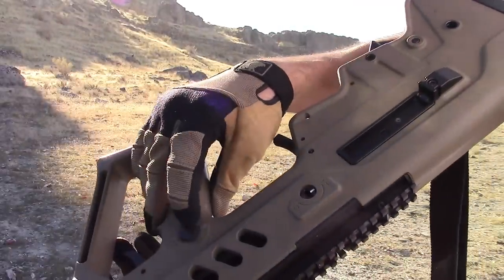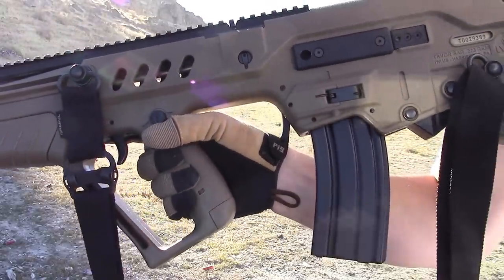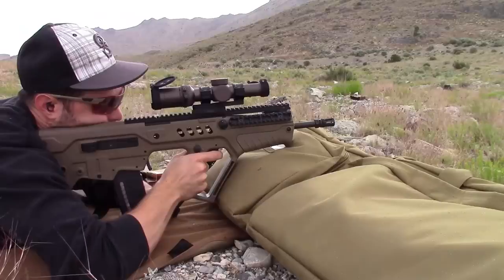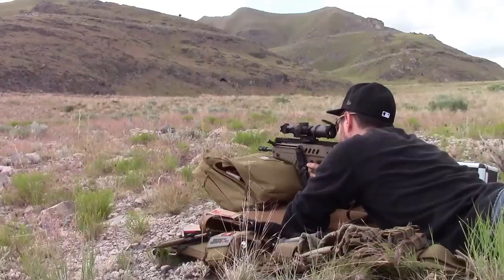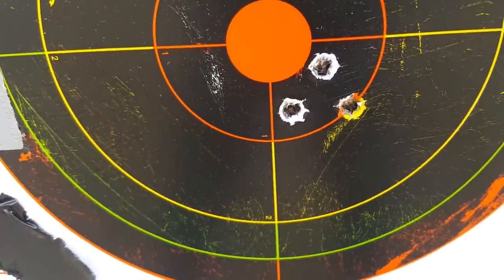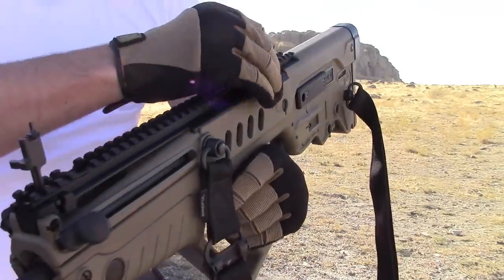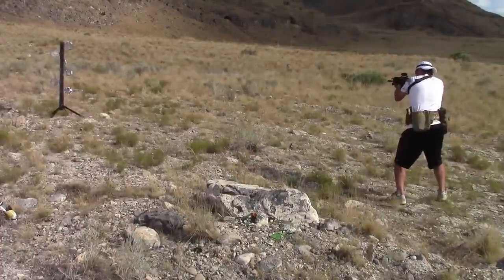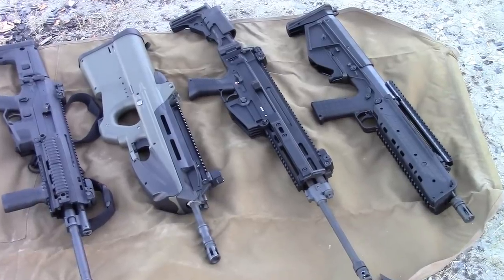The Tavor does fall victim to the disparaged bullpup trigger — it's heavy, gritty, and creepy — but excellent aftermarket triggers are available; toss in a Geissele or Timney and everything is squared away. The controls are comfy and natural, and with a little practice mag changes are impressively fast. You are limited to a one-size-fits-all length of pull and cheek weld, but it's made for a normal-sized human being. Accuracy prints around just over 2 MOA. Overall this is a true military adaptation and won't fail you in even the most taxing environments.